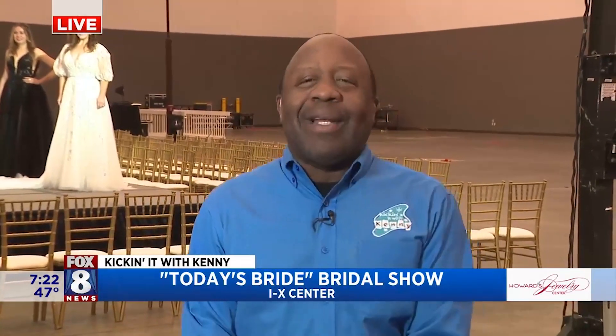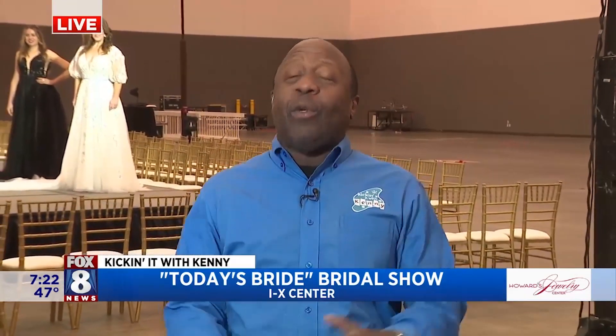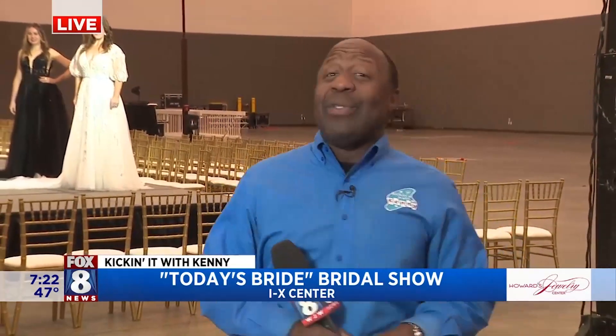Good morning, everyone. No time like the present to think about brides. We're here at the Today's Bride Bridal Show — a little preview for you guys. One of the biggest shows in the region.